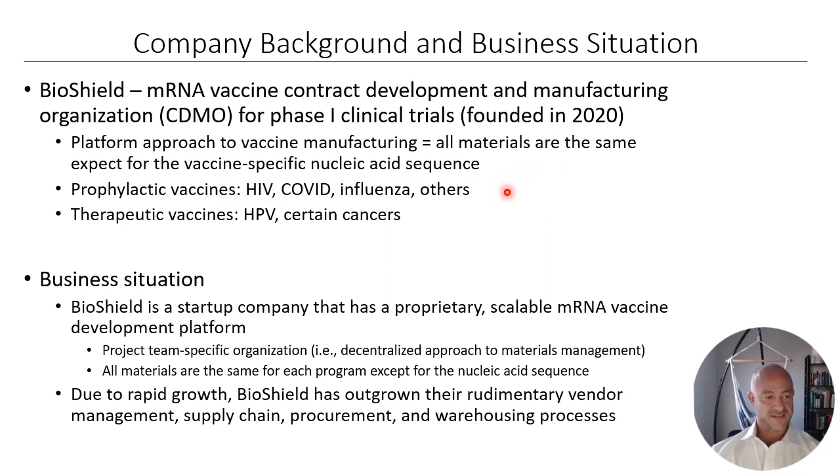The vaccines BioShield manufactures include prophylactic vaccines — preventative vaccines like HIV, COVID, and influenza. They also manufacture therapeutic vaccines designed to treat disorders, such as HPV (human papillomavirus) or certain types of cancers, which are more in the emerging marketplace for vaccine development.